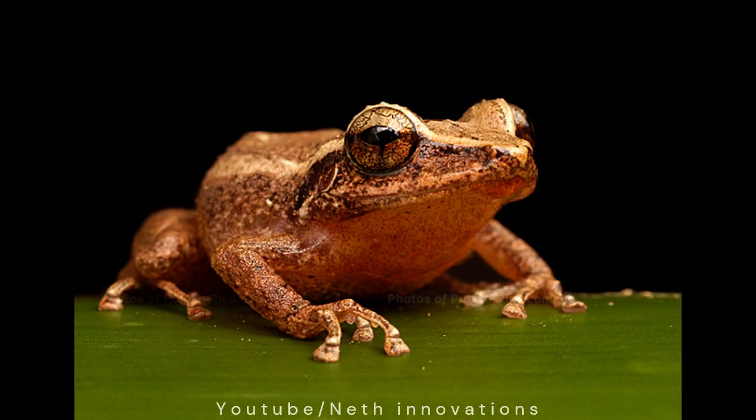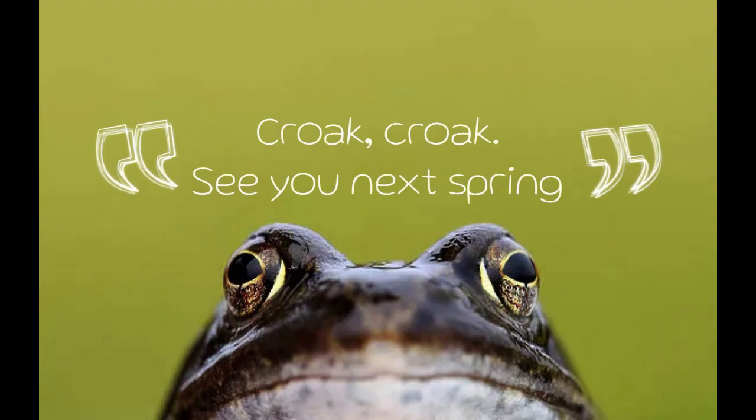The concave-eared frog is one of the loudest frogs. Croak, croak! See you next spring.